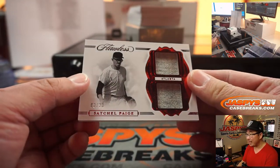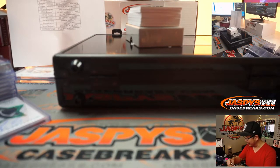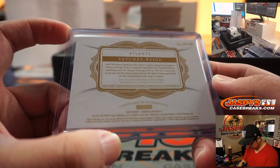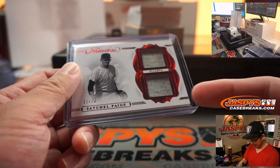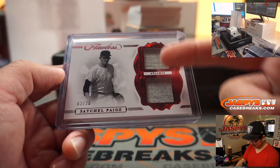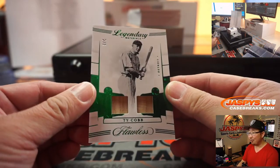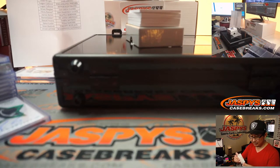Three out of 20, Satchel Paige — the old burlap he used to wear back in the day. Atlanta Braves — can you imagine playing in humid Atlanta wearing that? That'll be for Matt Medlin. Two out of three dual relic, Ty Cobb. Wow — that is for the Tigers, Jimmy Brandt.